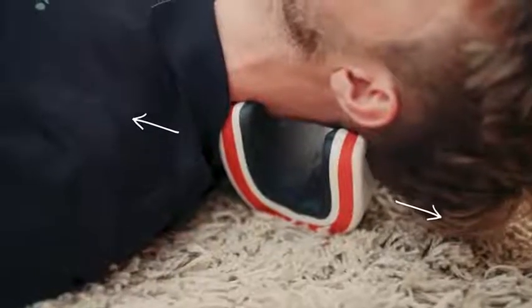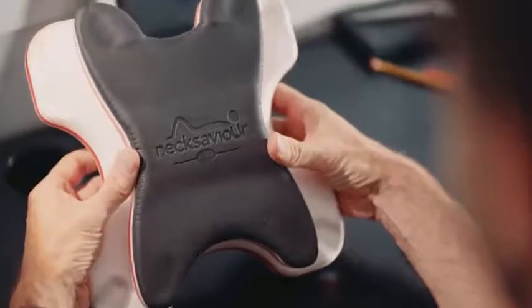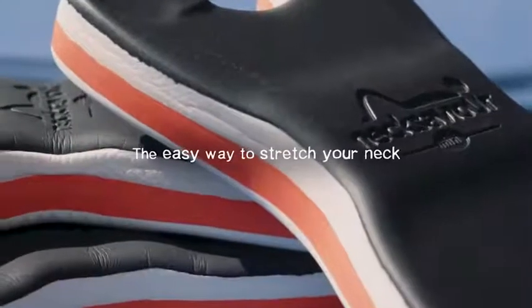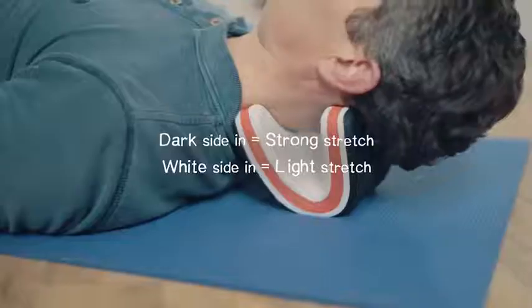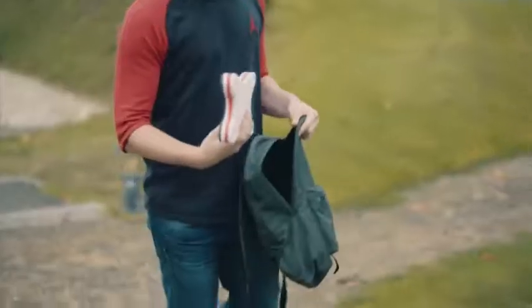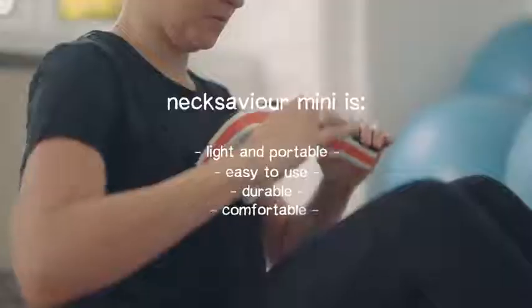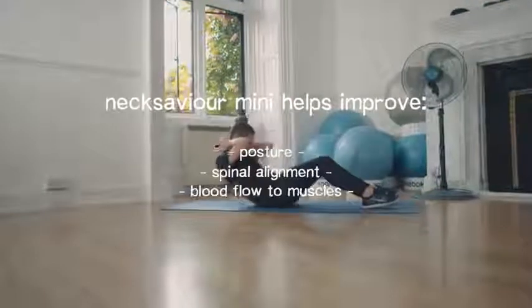We always wanted to grow the NexSavior family, and inspired by feedback, we are proud to present NexSavior's little brother — NexSavior Mini. NexSavior Mini has enhanced contouring, still has light or strong stretch options, but is even more compact and portable. It really fits into your life and is ideal for home, work, leisure or when travelling. It can be used instantly whenever required, over and over again, to provide neck pain and headache relief without medication.